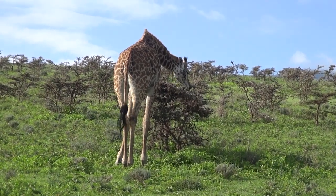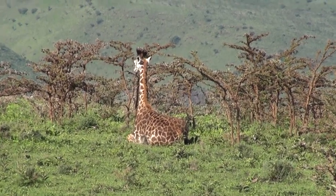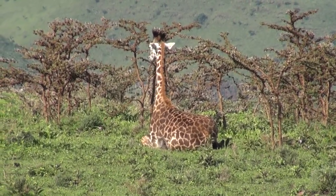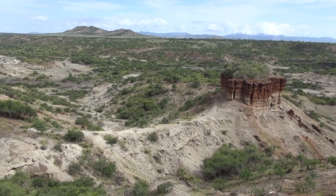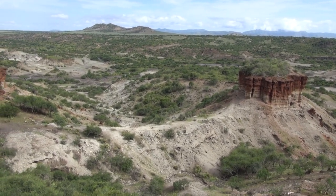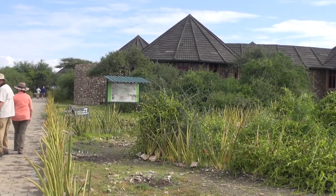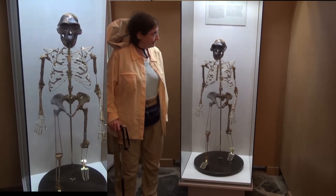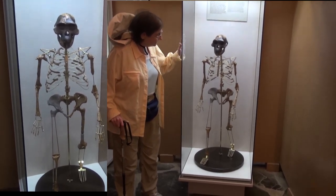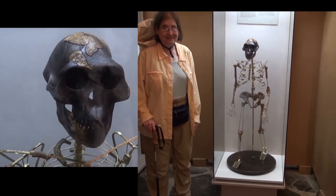Eating from an acacia bush — and this is a baby giraffe on the ground. This is the site where Richard Leakey found the oldest human remains, Lucy, 3.5 to 5 million years old. Here's Janice standing next to Lucy — you can see Janice is a little bit bigger in her head and in her skeleton.